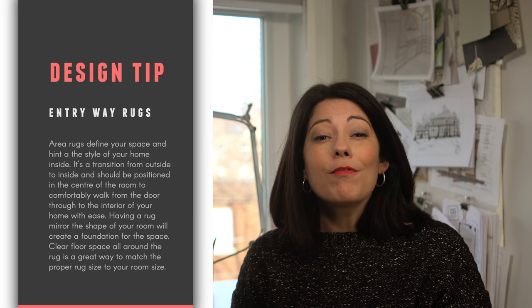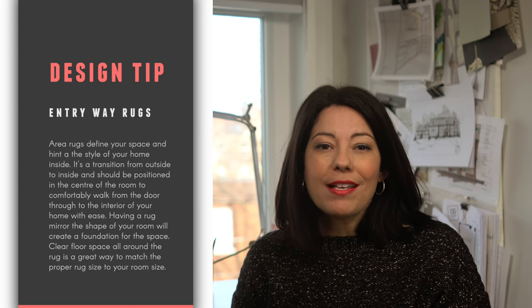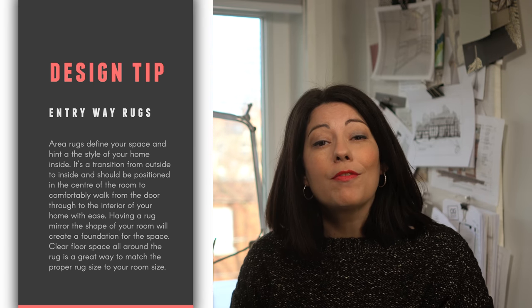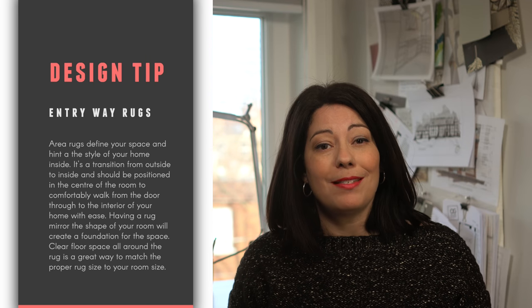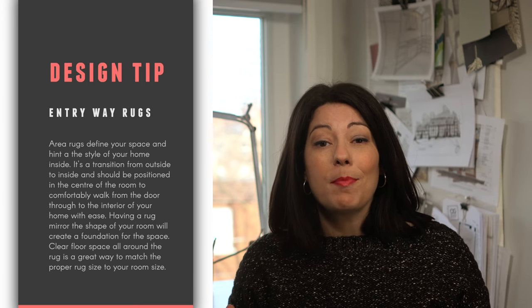Area rugs define your space and hint at the style of your home, but a rug in your entryway or foyer is there for the most practical of reasons as well. It's a transition from outside to inside and should be positioned in the center of the room, placed so that you comfortably walk from the door through to the interior of your home with ease. Having a rug mirror the shape of your room creates a foundation for the space, and keeping floor space all around is a great way to match the proper rug size to your room size.